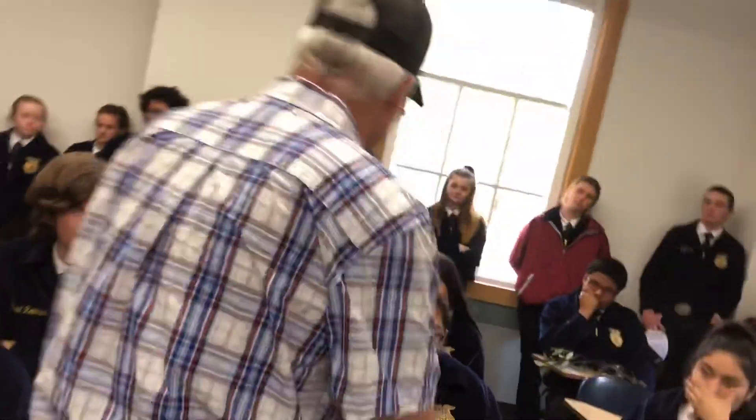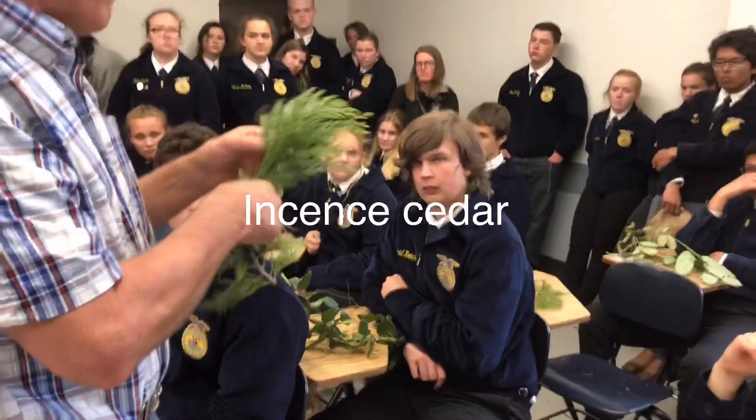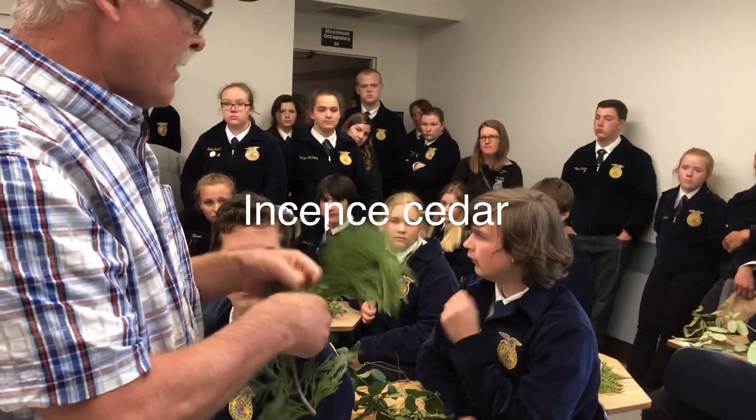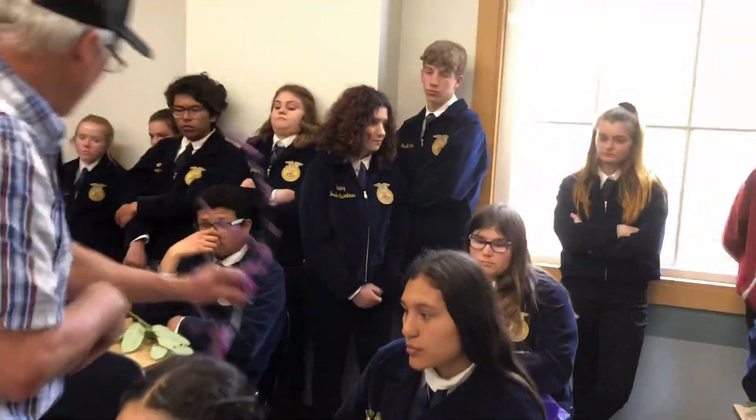Number 22 is one of the cedars. It has flat scales. There are no X's in the stomata. The scales are segmented. Therefore it is incense cedar — looks like a Chinese finger trap.